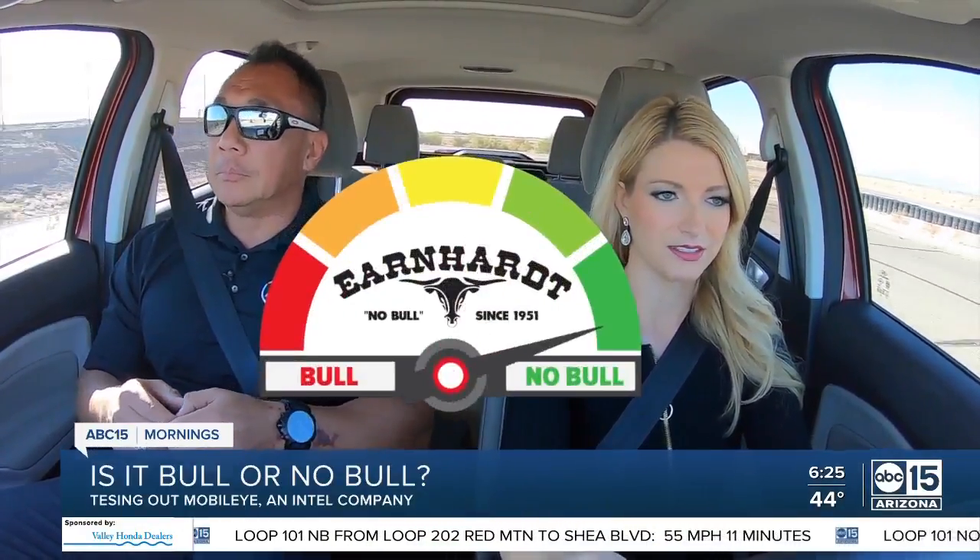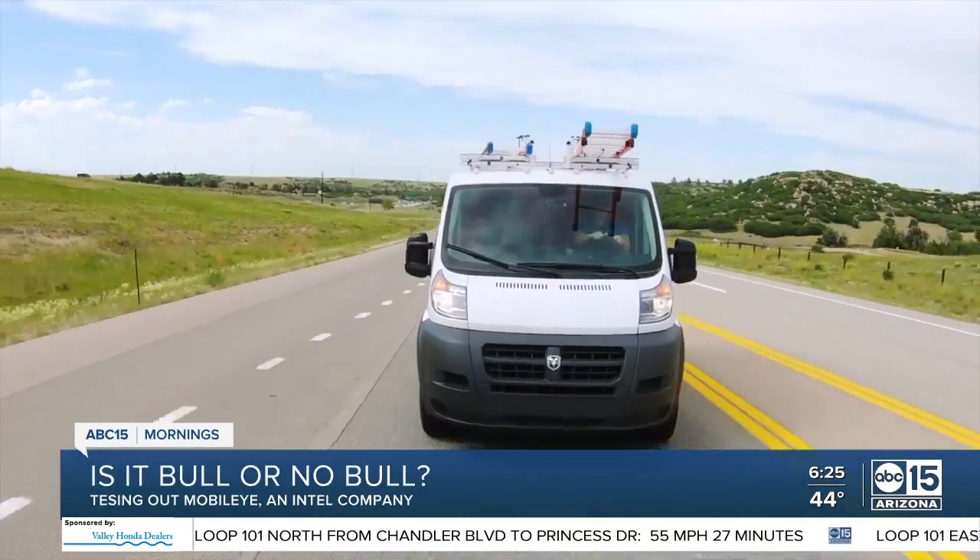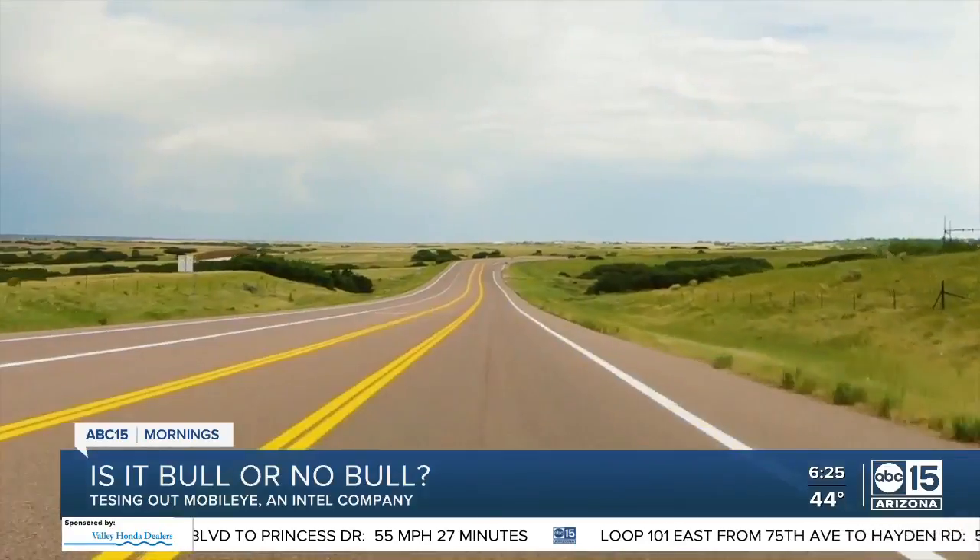So where does it rank on our Bull or No Bull meter? Living up to the claims, I'm going with No Bull — a win-win for all drivers, especially new ones. And since it offers real-time alerts, Alan told us it keeps you more focused and less complacent.